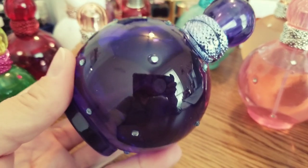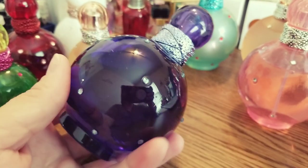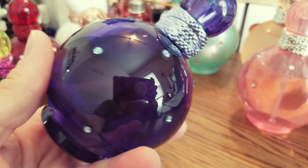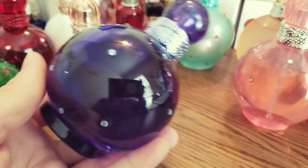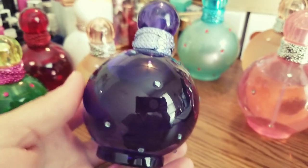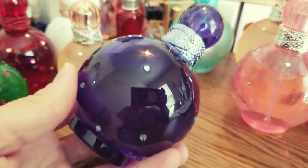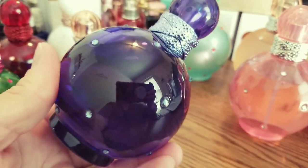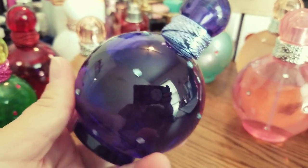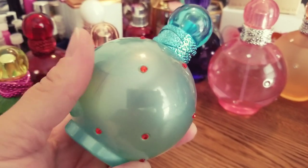Another one that I have is Midnight Fantasy. A lot of people like this fragrance — this is very blueberry, dark berry, kind of vanilla scent. It's like a super expensive berry shampoo, it smells incredible. Longevity in all of these is moderate, it's not beast mode. This one is really pretty — this is Fantasy Midnight.